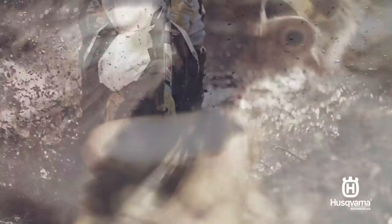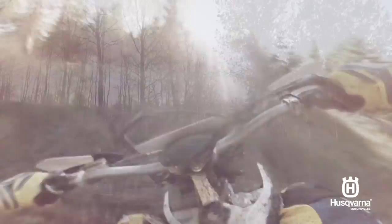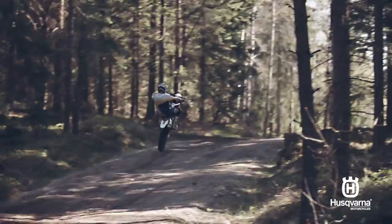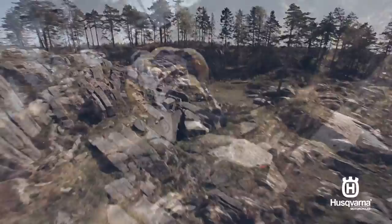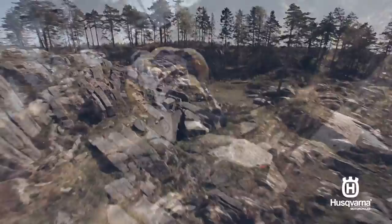Its inclusion of Brembo calipers is a major plus, giving new riders confidence in their braking system. While many rookie riders fresh out of riding school are used to a five-speed gearbox, the TE 125's six-speed gearbox should be easy to pick up and affords the rider a smoother gear-shifting experience with efficient power delivery.